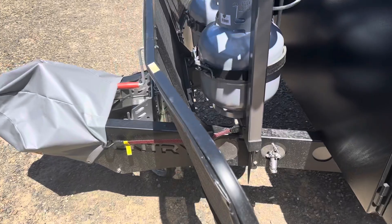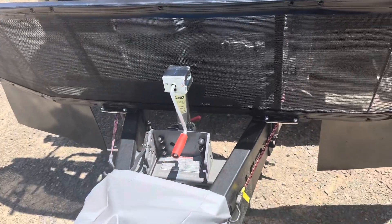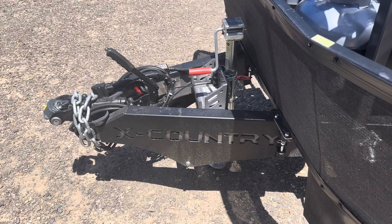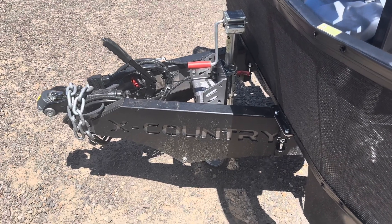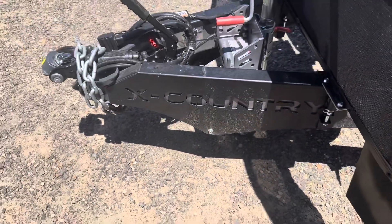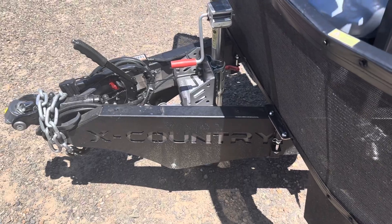Coming around to the front, there's a little water tap. We have two 9-kilo gas bottles, the Alco jockey wheel, and a lot of Crusaders have the drawbar protector on it — it's just some decaling that does actually lower the angle point, which I'm not 100% happy about, but I know it's there to protect things. I've seen people remove them but we'll see how we go while travelling.